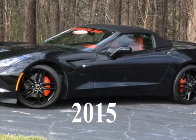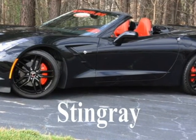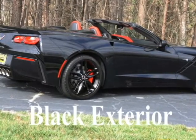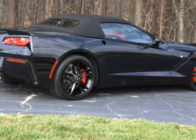Hello, this is Jan at BiVet with his 2015 Corvette Stingray 3LT Convertible. It is black exterior, adrenaline red interior with a jet black convertible top, red calipers on the brakes, 460 horsepower LT1 engine, 8-speed automatic paddle shift transmission.